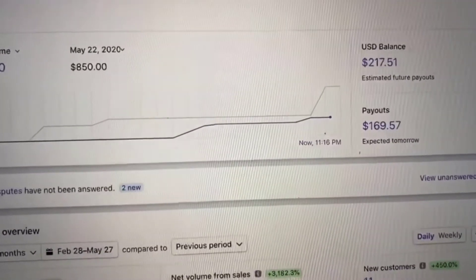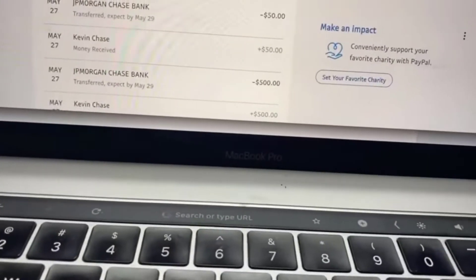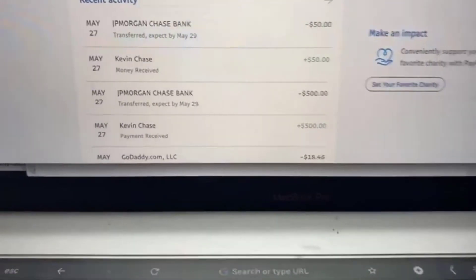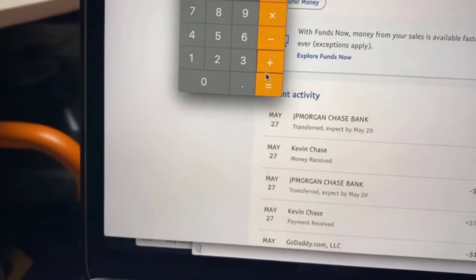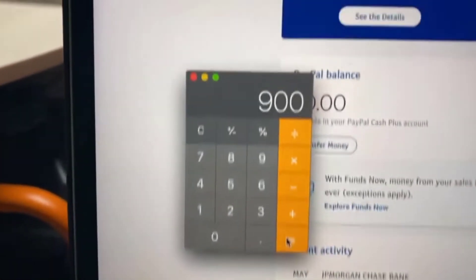Now we got paid also by PayPal. We got lots of different payment options, so there was a $500 payment today. As you can see, $500, May 27th. Let's add that. So that's $900 now.